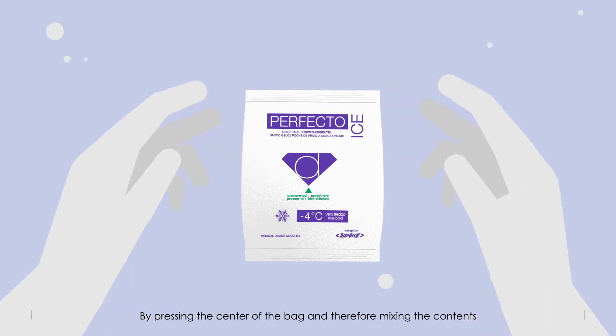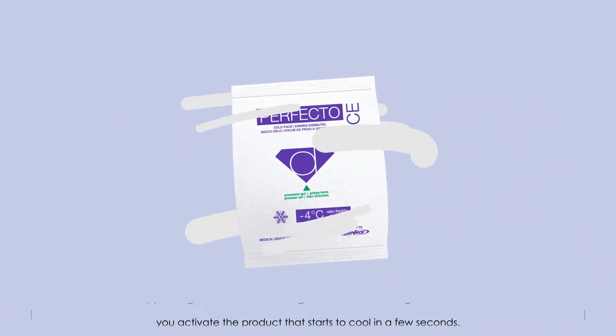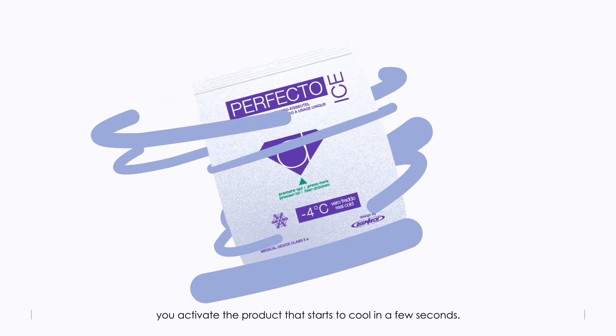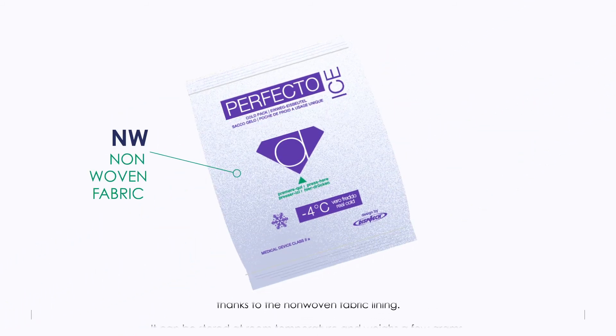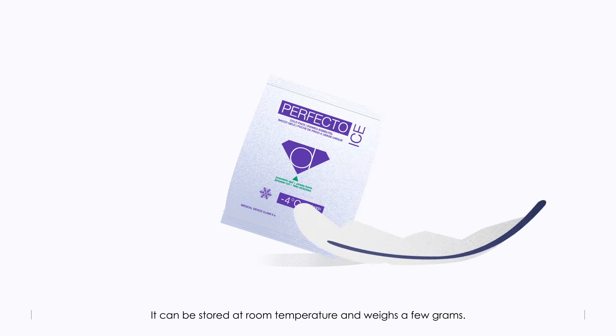By pressing the center of the bag and therefore mixing the contents, you activate the product that starts to cool in a few seconds. It can also be used on the face thanks to the non-woven fabric lining. It can be stored at room temperature and weighs a few grams.